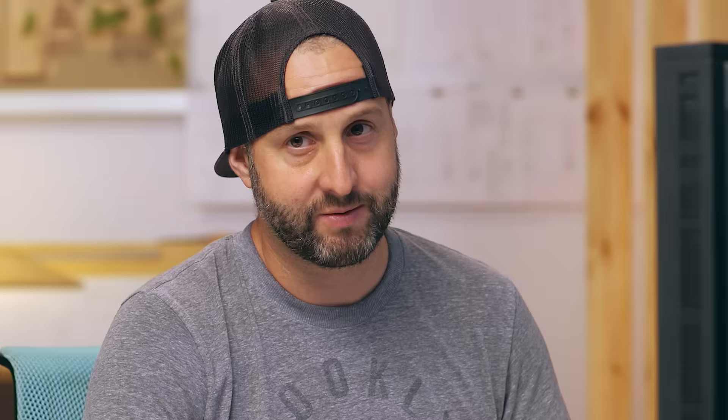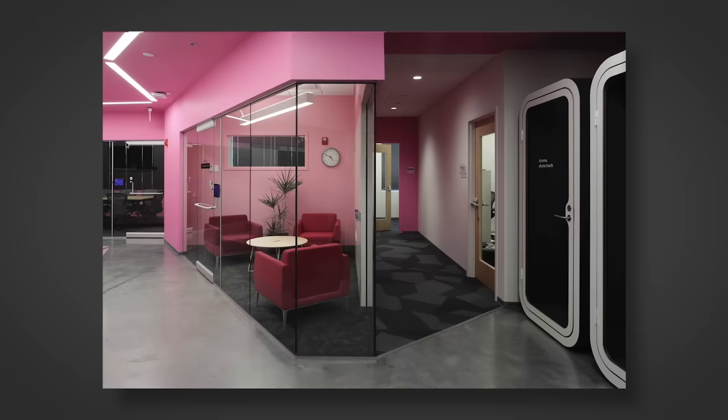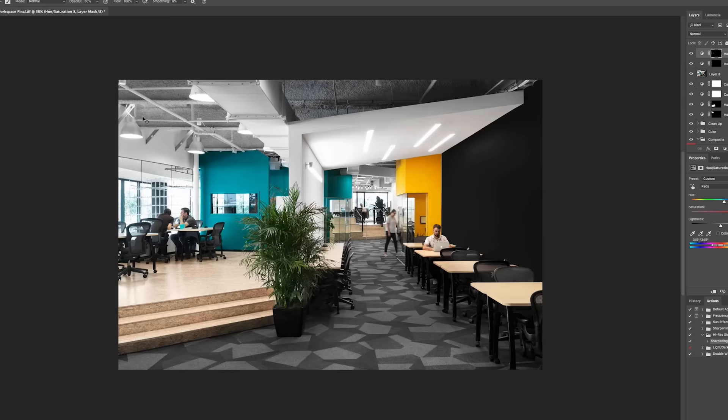Then we go through post-production — not only my process, but we bring Barry McKenzie to go through that process, which is really how I work. I have someone take my images 80 to 90 percent, and then I put that last finishing special sauce on them before I deliver them to a client.